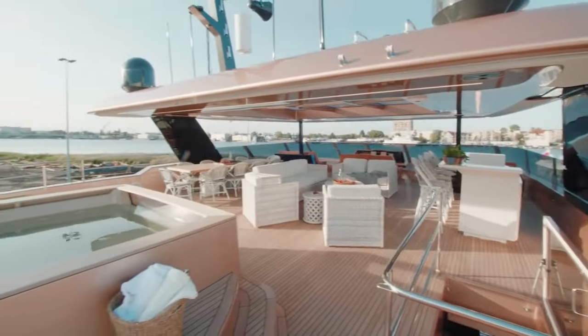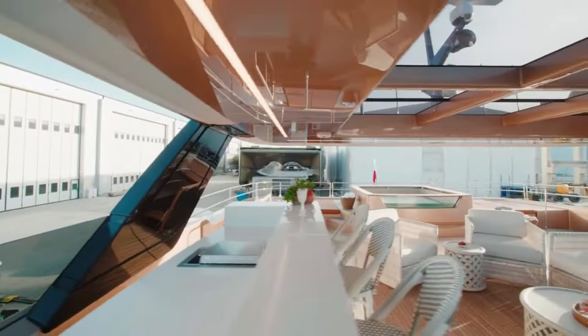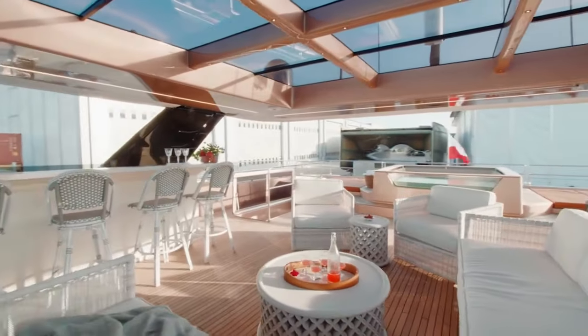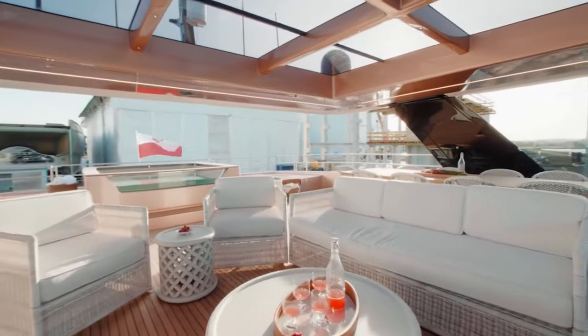We are going to show you some factory video and pictures. We are looking for VIP clients interested in buyer side representation. Let's jump in and show you some features of this exciting vessel. If you're in the market for a high-end catamaran, the 100 Sunreef Power is worth a look.